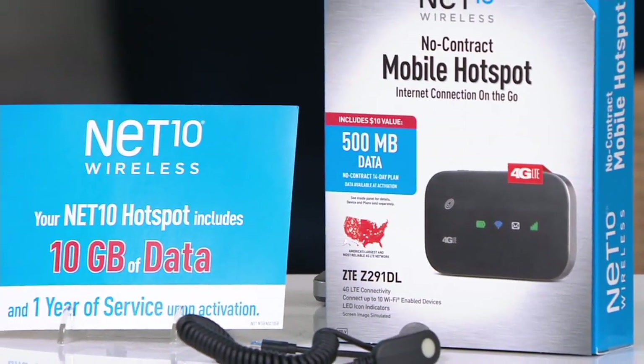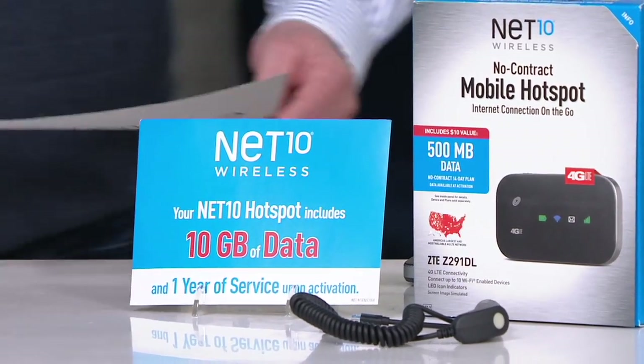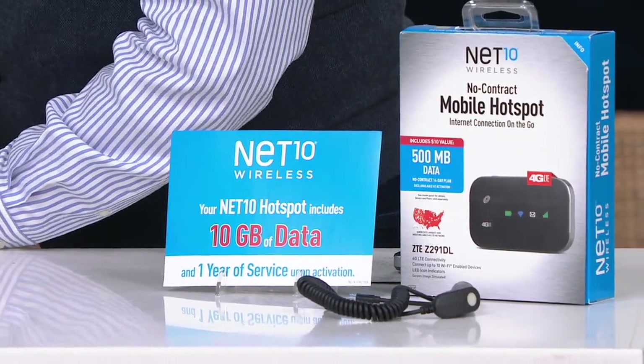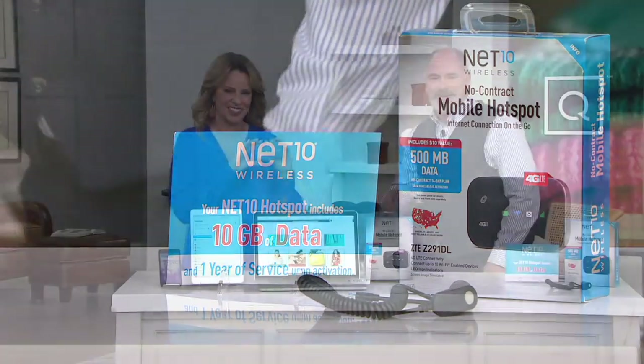I want to start off by introducing you to my special guest, and we're going to cut through all of the red tape and make life very simple for you. Melissa Dawson, welcome. How are you? Hello, good to be here. We are now in elbow time — that is the new bow.